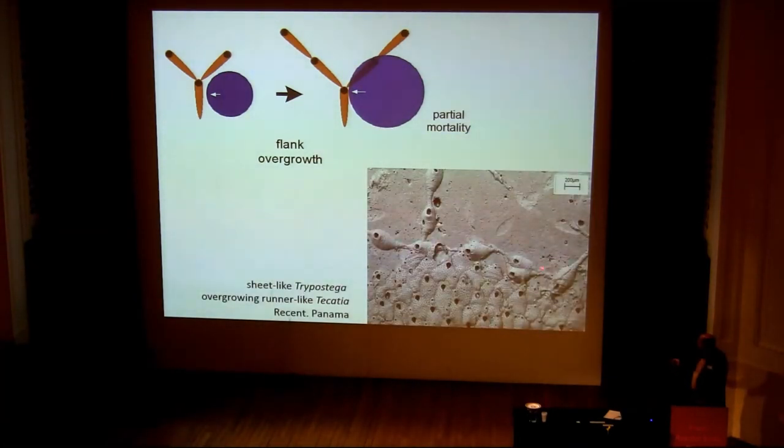We can see that in real life — here's a runner bryozoan, and a sheet coming up and just merrily going over the top of it, unimpeded.